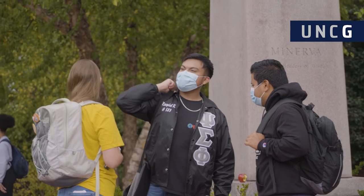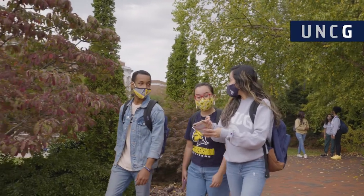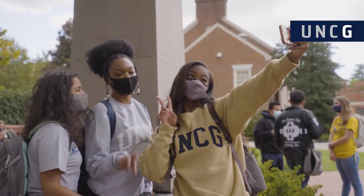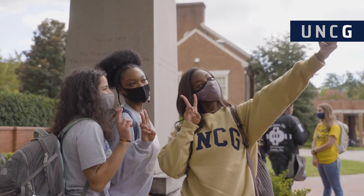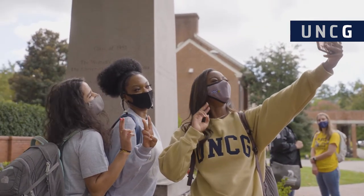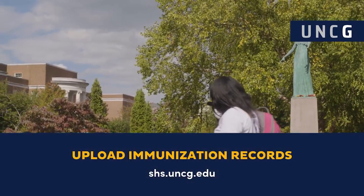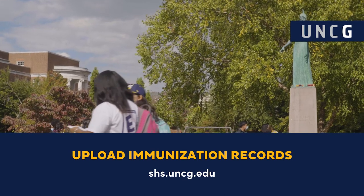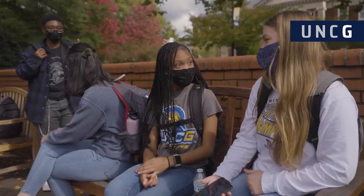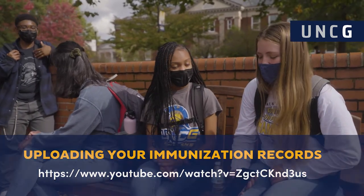North Carolina law requires individuals attending a college or university — public, private, or religious — to receive certain immunizations. Students can upload their immunization records through the patient portal located on our website at shs.uncg.edu under the immunization tab. Feel free to check out our YouTube tutorial on uploading your immunization records.